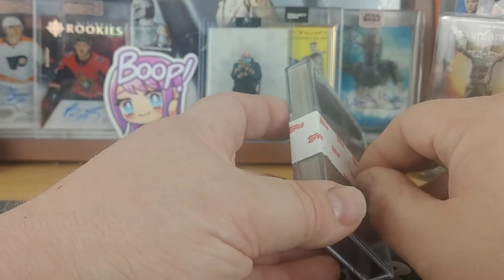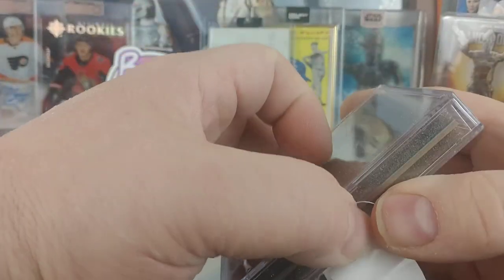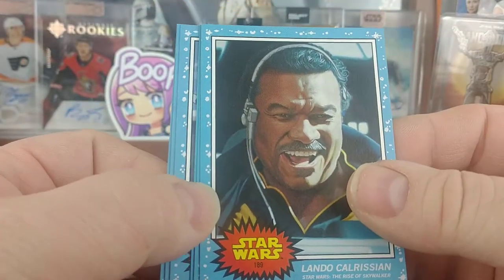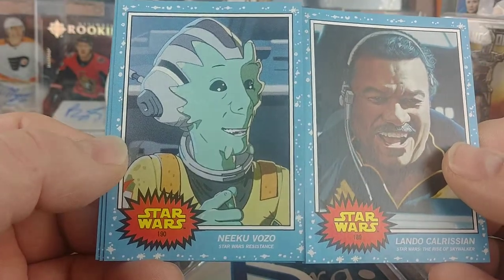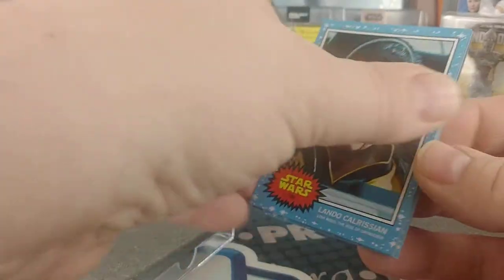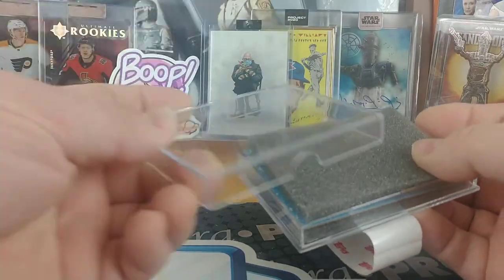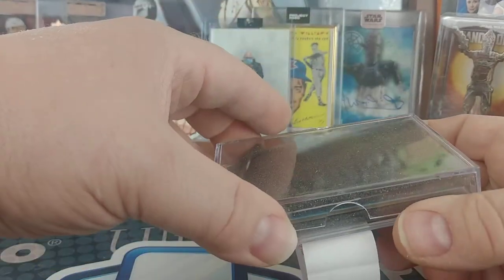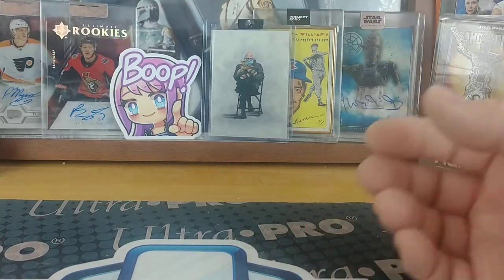Let's see, looks like tape on top — I guess it's the bottom, it's hard to tell how they've got it. Yeah, that's the bottom. Starting off with a Lando Calrissian number 189 and 190 Niku Vozu from Star Wars Resistance. And of course, that Lando's the older Lando from Rise of Skywalker — Episode 9 if you want to go by numbers. So that's 189 and 190.